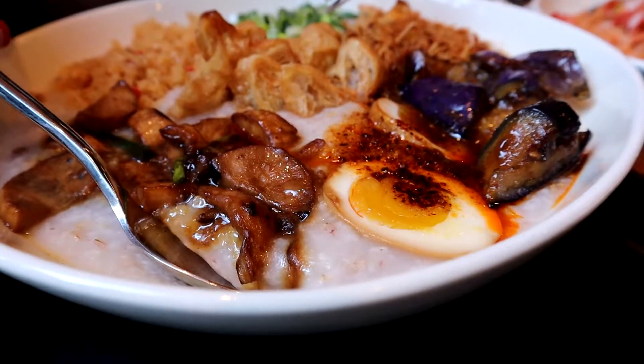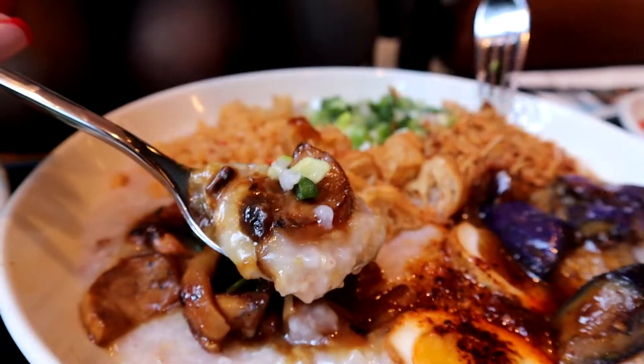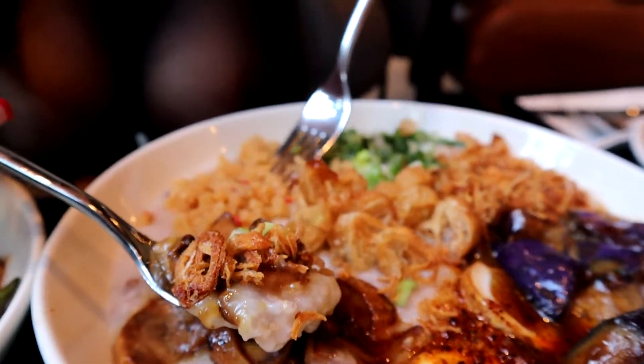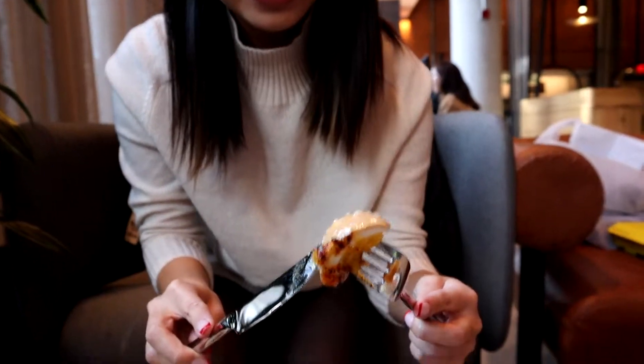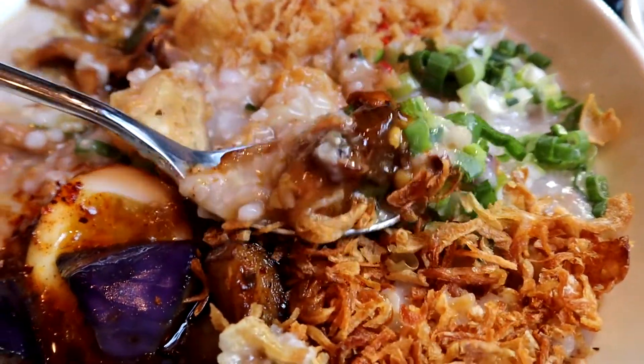Oh, that's the mushroom, right? It has the sauce on it too — it's so good. And then garlic. Doesn't that look good? That looks like a great bite. Look at that. That's a good bite. That's really good. Wow. It's just as comforting as when you're growing up eating your mom's congee. Honestly, it's a little better, to be honest.